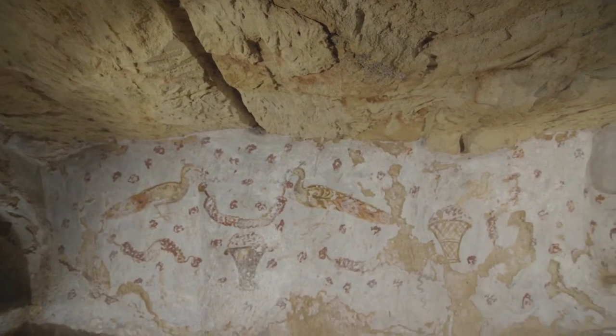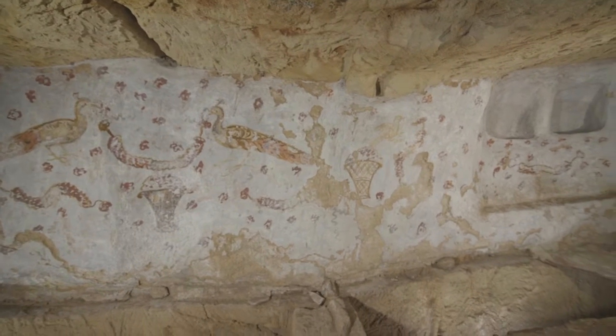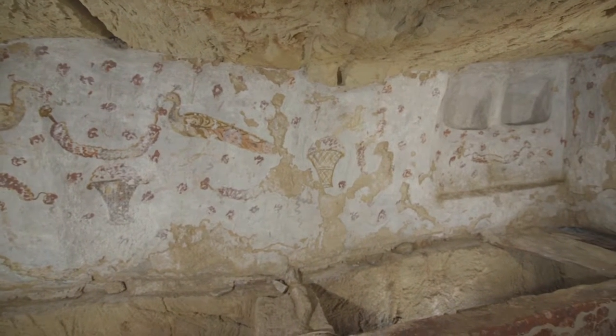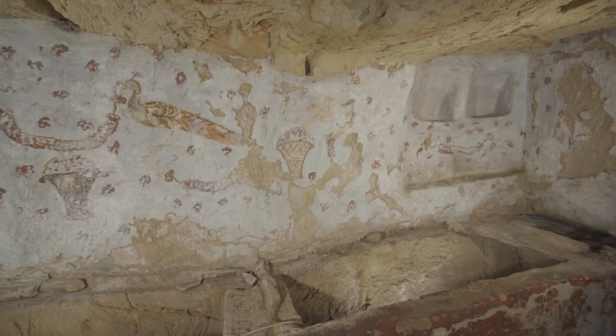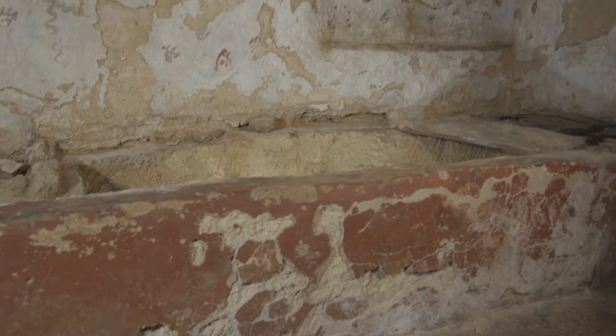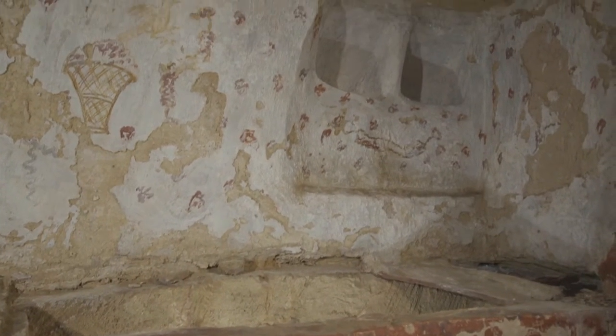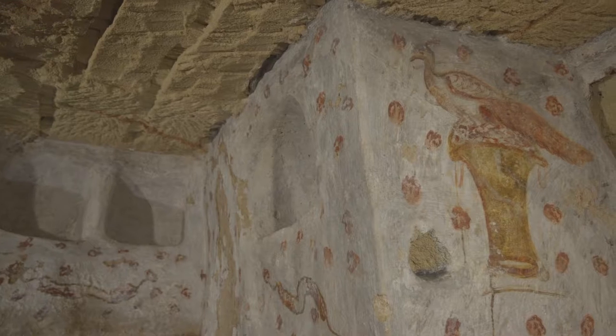The painted tomb of Crispia Salvia, which was discovered in 1994, is the most important monument of the necropolis of Lilibeum and is currently also the only one of its kind in Sicily for the rich pictorial decorations that completely cover the walls.